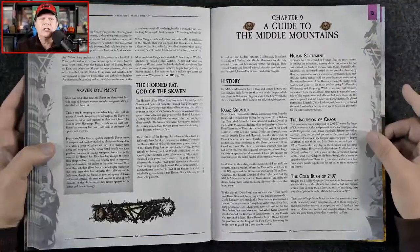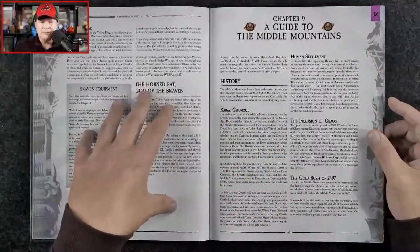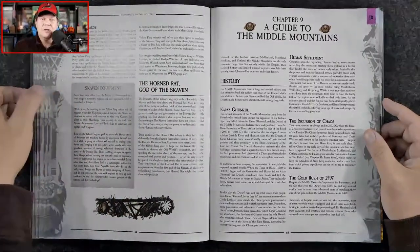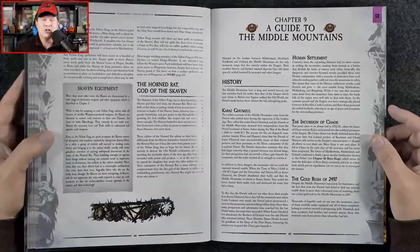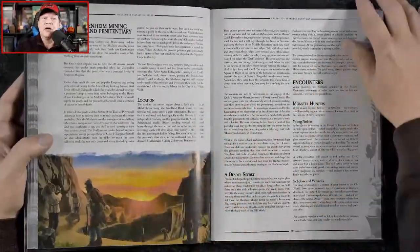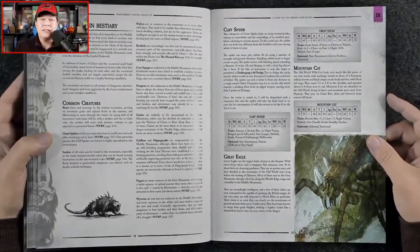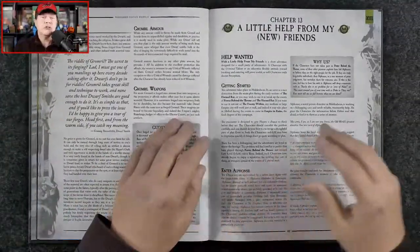We also get a bit of a gazetteer of an area the player characters will find themselves in nearing the climax of the Horned Rat, because there is a massive, epic plot that the Skaven are involved with — trying to pull down the Chaos Moon to crash into the Old World. This fleshes out that area nicely. There's also a bestiary with creatures and monsters they'll encounter, as well as a breakdown of the Brass Keep.